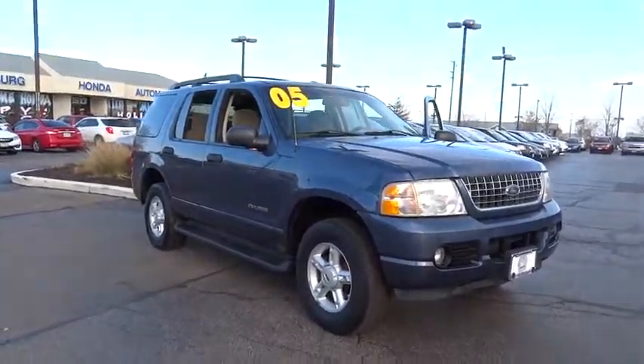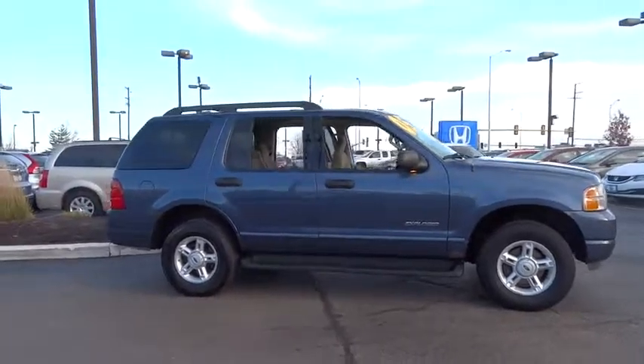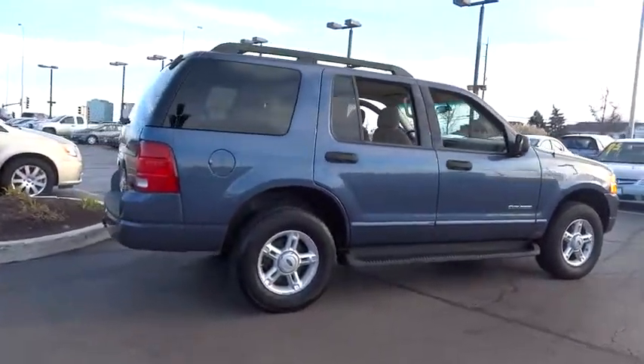The 2005 Ford Explorer. You've got a lot of capabilities to call on in a Ford Explorer. Don't underestimate your choices. Here are some of this vehicle's great options.